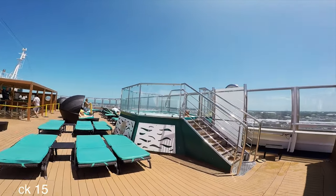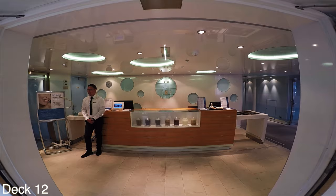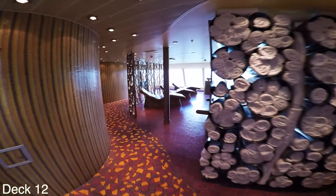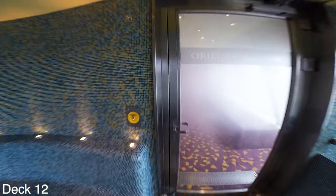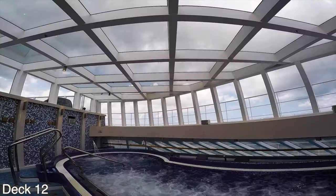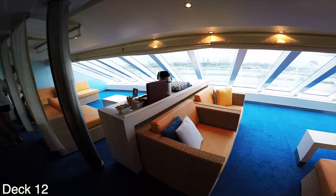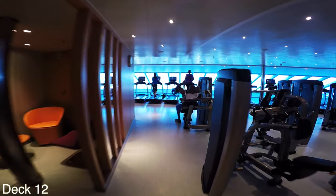Also here at the front of the ship is the Cloud9 Spa. What a lot of people like about it is that they offer thermal suites so you can hang out in the steam room, the sauna, and head over to the thalasso therapy pool — it's extremely therapeutic and a lot of fun. The steam room is perfect after a night of drinking, so make sure you get your pass. You'll need either a day pass or a weekly pass for the thermal suites.